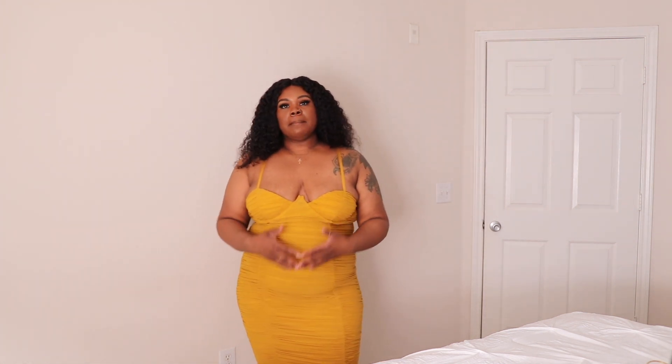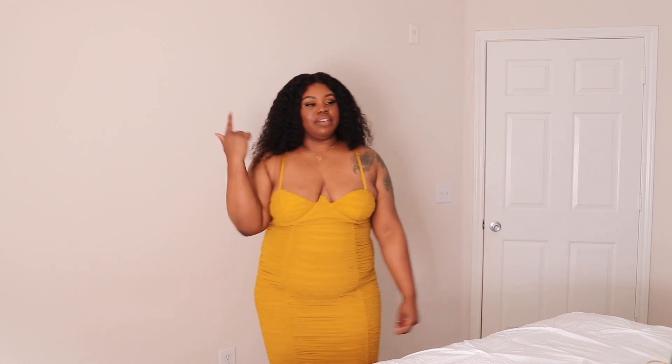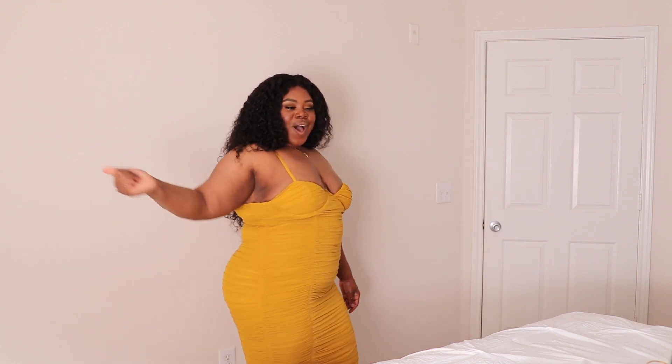This is what we be talking about! Look — it's cute, it's giving. This is a ruched midi dress in the color mustard, and baby you're a winner! I love it — it looks really good.